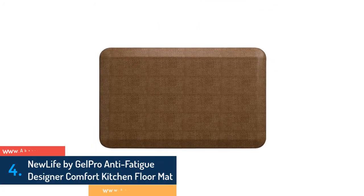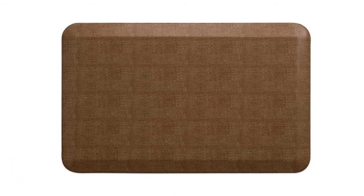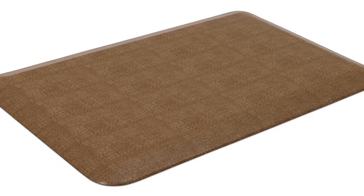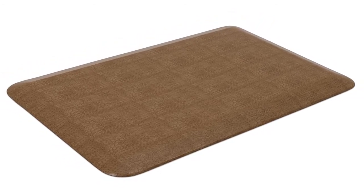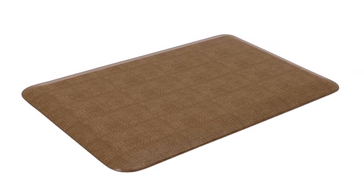The item number 4 is the New Life by Gel Pro Anti-Fatigue Designer Comfort Kitchen Floor Mat. It has been designed with a safety bottom and is slip resistant. The stylish patterns make it very nice looking, and easy cleaning is one of its most useful features. Made with comfort technology, it offers great durability. The surface is stain resistant and it's an ergonomic foot comfort mat at an affordable price.